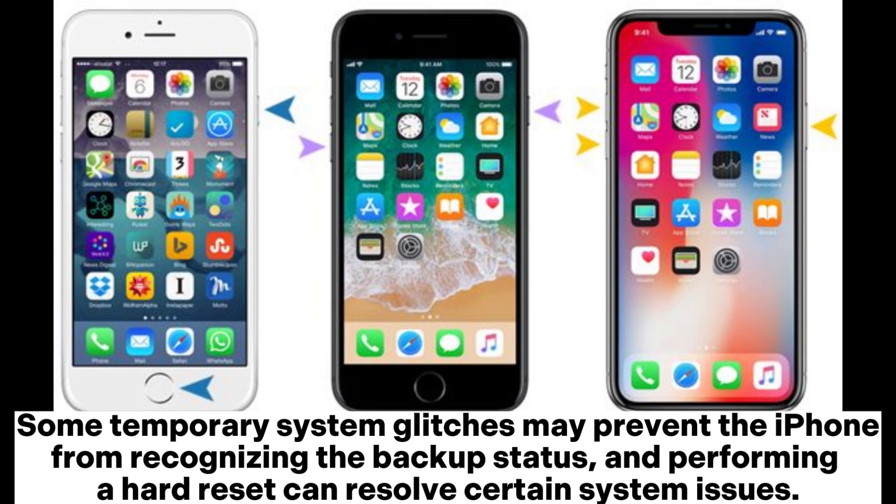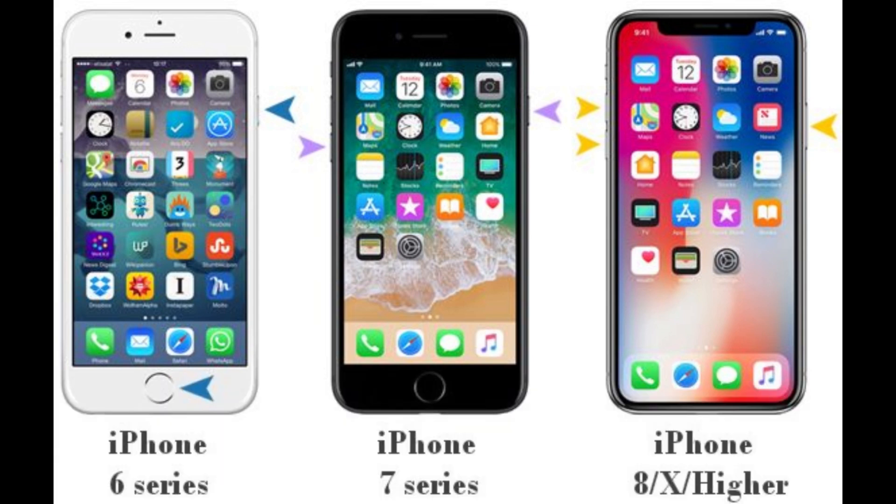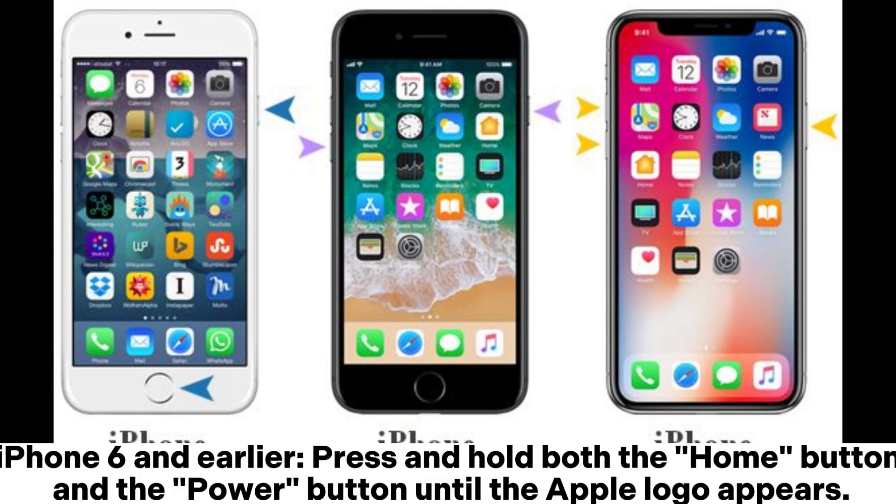Fix four: Hard reset the iPhone. Some temporary system glitches may prevent the iPhone from recognizing the backup status, and performing a hard reset can resolve certain system issues. For iPhone 8 and later: quickly press Volume Up, then Volume Down, then press and hold the Side button until the Apple logo appears. For iPhone 7 and 7 Plus: press and hold both Volume Down and the Power button until the Apple logo appears. For iPhone 6 and earlier: press and hold both the Home button and the Power button until the Apple logo appears.